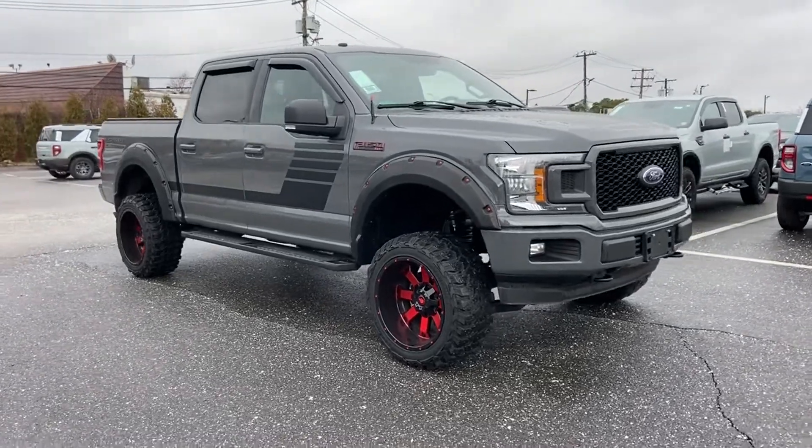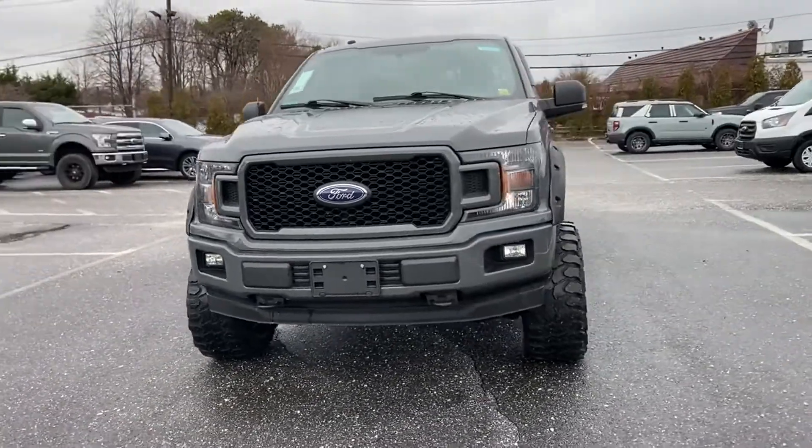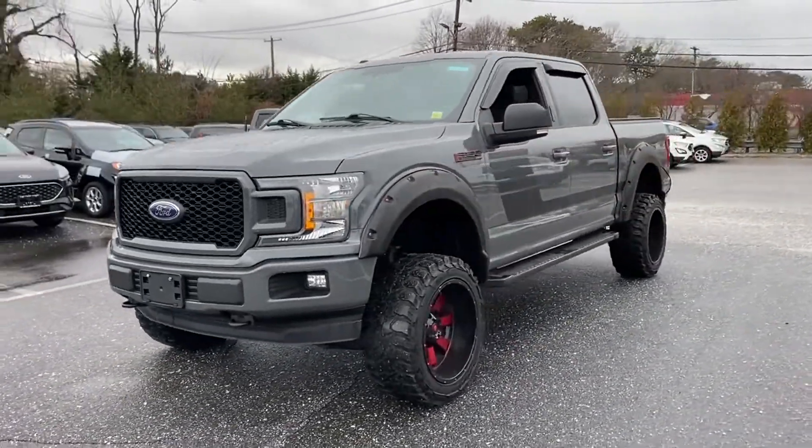2018 Ford F-150 with less than 29,000 miles on the odometer. This pickup truck offers two full rows of seating for premium comfort.